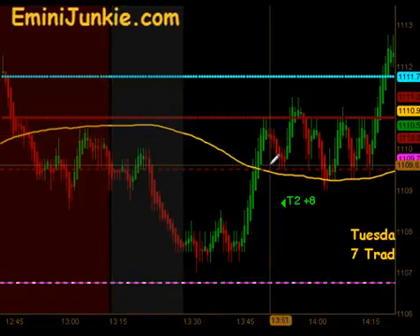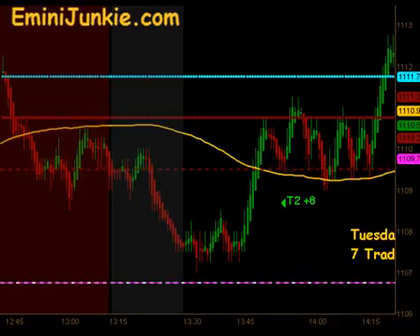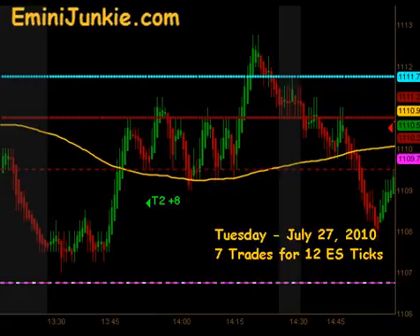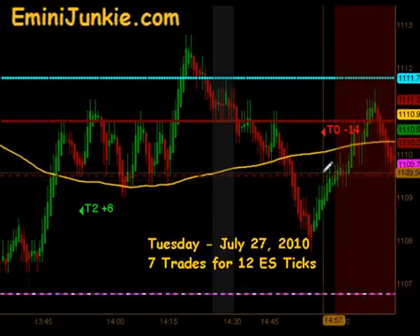We came across and got a signal to get long. That produced targets 1 and 2 to the upside for 8 ticks. Then the market crossed back through our moving average right before the close.